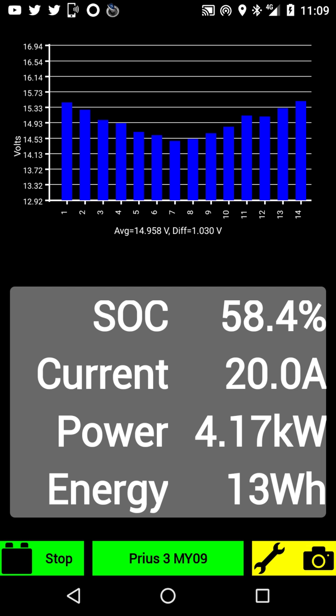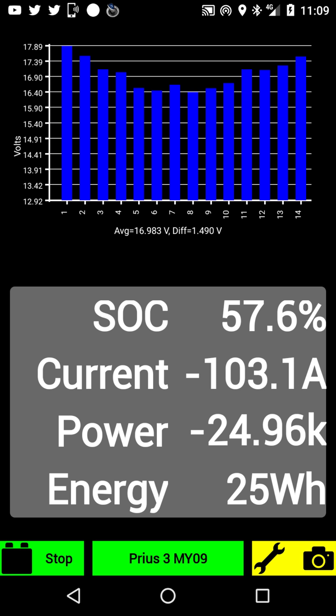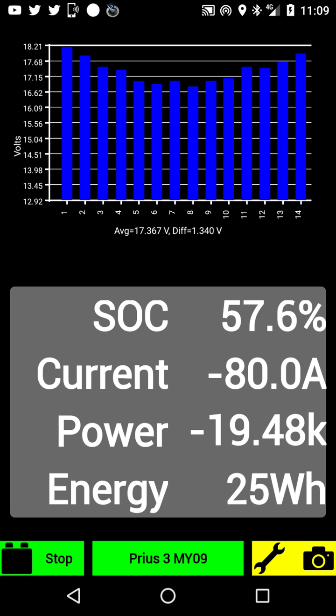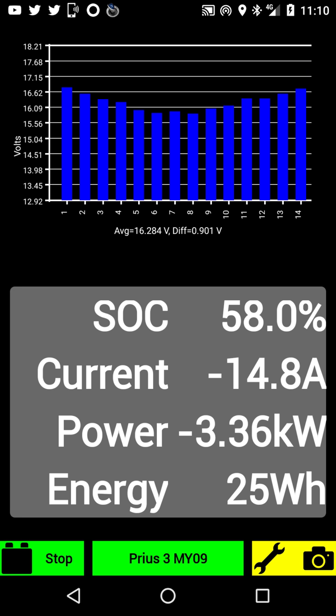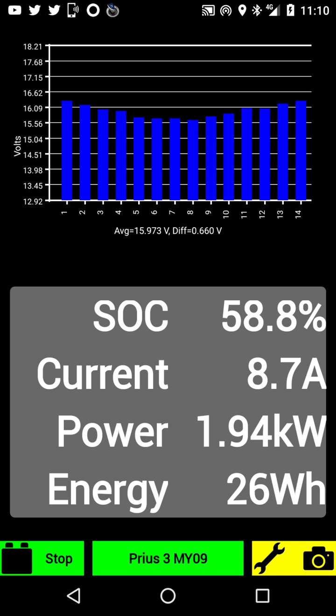Gas engine is still off. Electric motors are on. Now I'm lifting my foot from the pedal, applying a bit of brake while going down — engine still off. No gas at the moment, no touching the pedal at all. Electric motors on, going down, just a tiny bit of gas, engine still off.